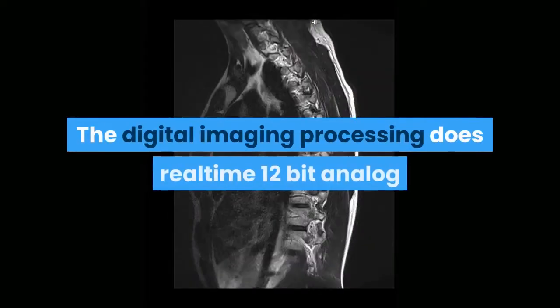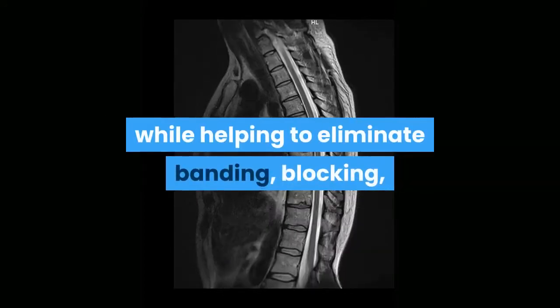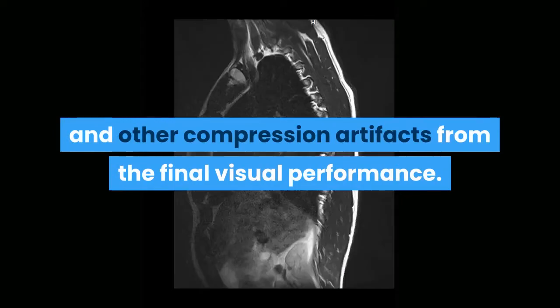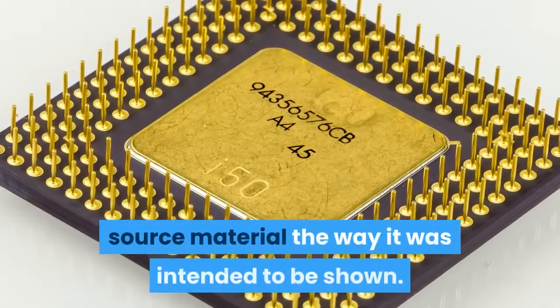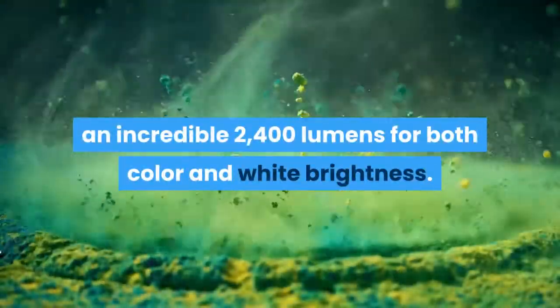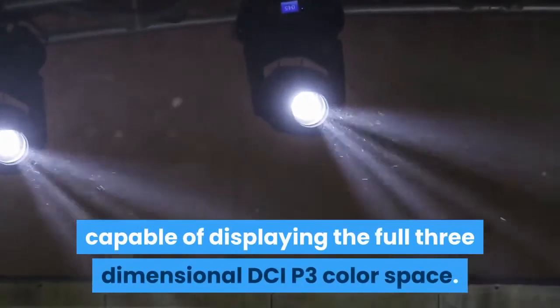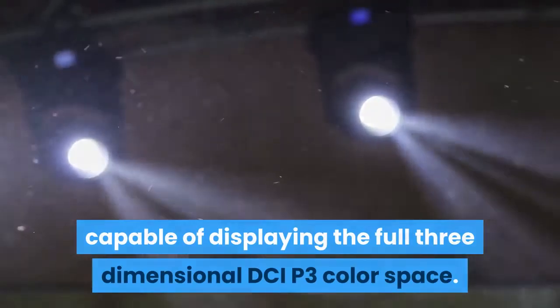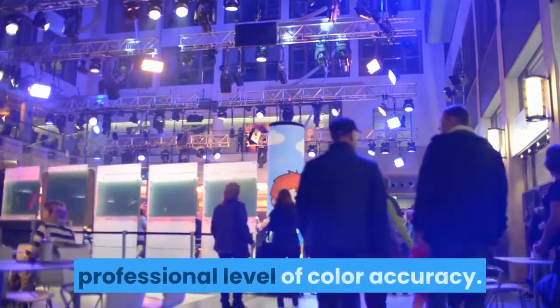The digital imaging processing does real-time 12-bit analog-to-digital video processing for smooth tonal transitions, while helping to eliminate banding, blocking, and other compression artifacts. This powerful processor faithfully reproduces the source material the way it was intended to be shown. It is capable of displaying 4K content at an incredible 2400 lumens for both color and white brightness — one of the first commercially available home theater projectors capable of displaying the full three-dimensional DCI-P3 color space, 50% wider than typical one-chip Rec. 709 projectors.